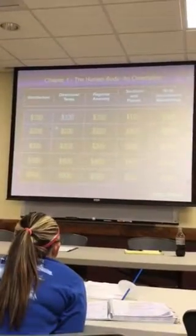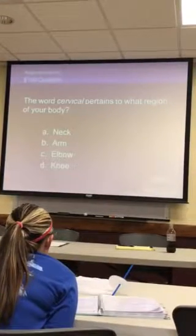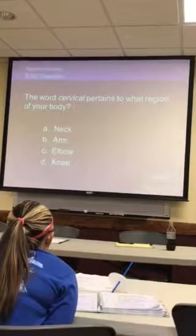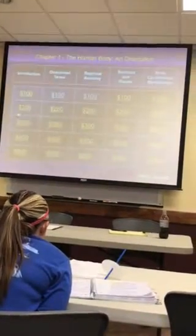Sarah, choose one. Regional anatomy — you got it. The word cervical pertains to what region of your body? Neck. Neck is correct, very good.